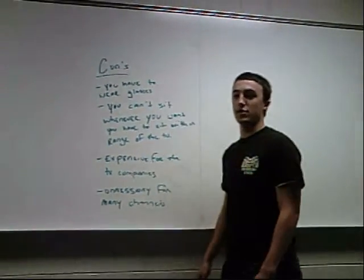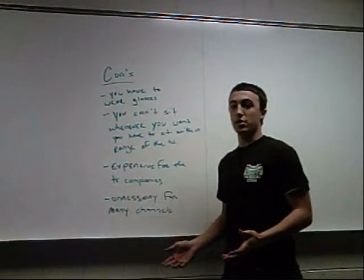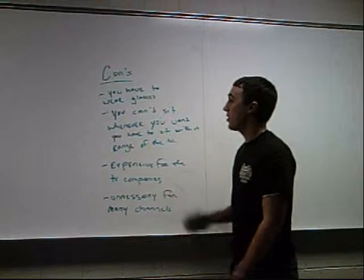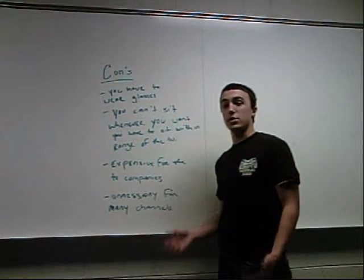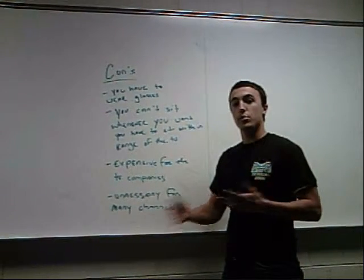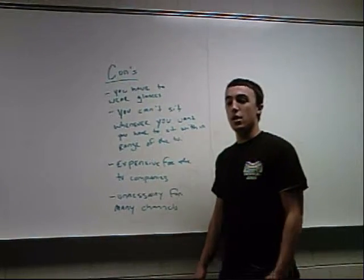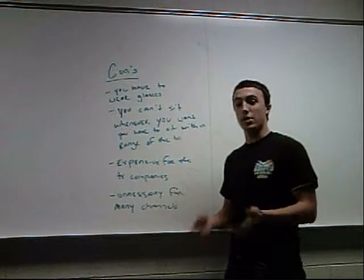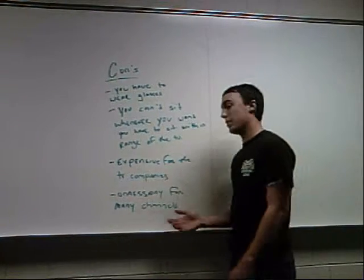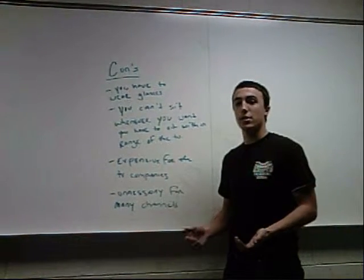Now let's go over some of the cons for 3D TV. One con is that you always have to wear glasses when watching it. If you misplace or lose your glasses, watching 3D TV is impossible. Also, you can't sit wherever you want — you have to sit in certain places in your room to actually experience 3D TV; you can't just move around freely. Additionally, it's very expensive for the television companies, and they will have to raise prices for memberships, like Comcast, because they have to pay for the emerging technology. It's also unnecessary for many channels — you don't need 3D TV to watch news, ESPN, or sports games.